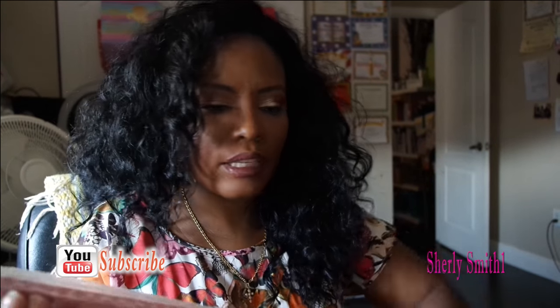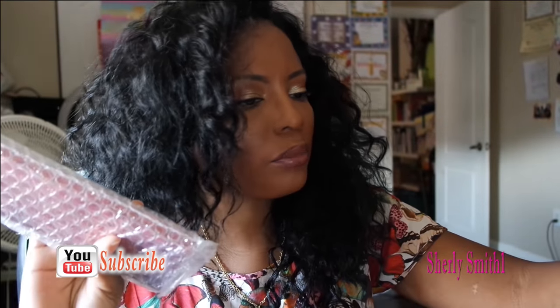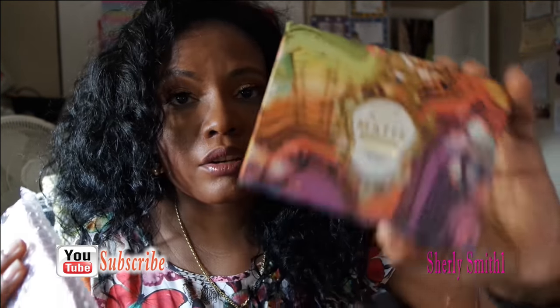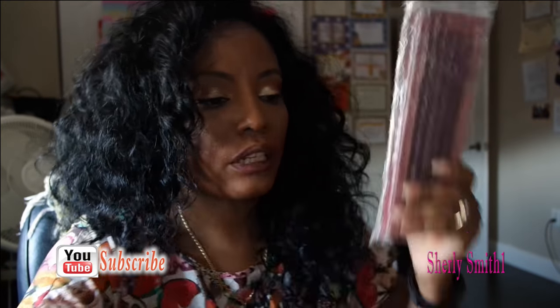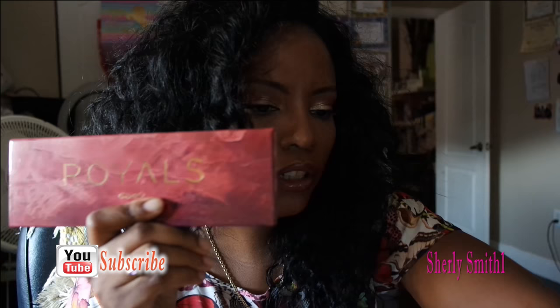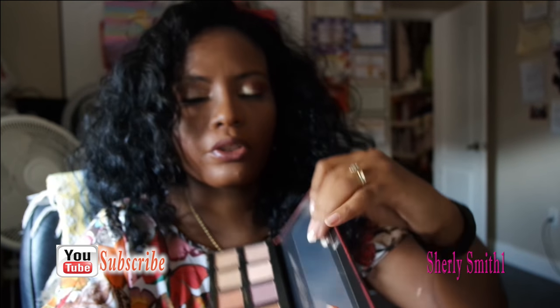The final eyeshadow palette I got was for ten dollars — that was the only one I got for ten dollars. The City Colors was for seven and the matte palette was for eight. This last one is the Royals Bad Habit palette — pretty packaging and beautiful colors as well.